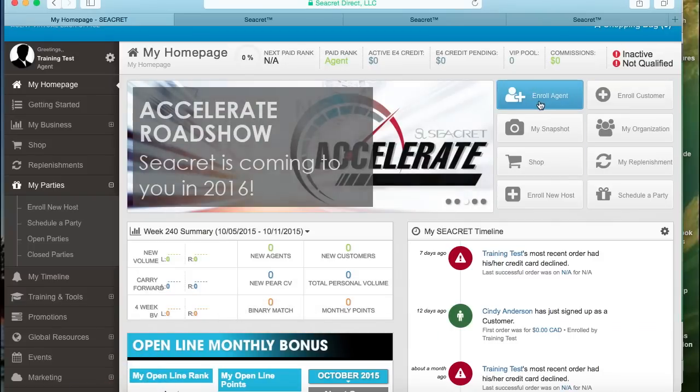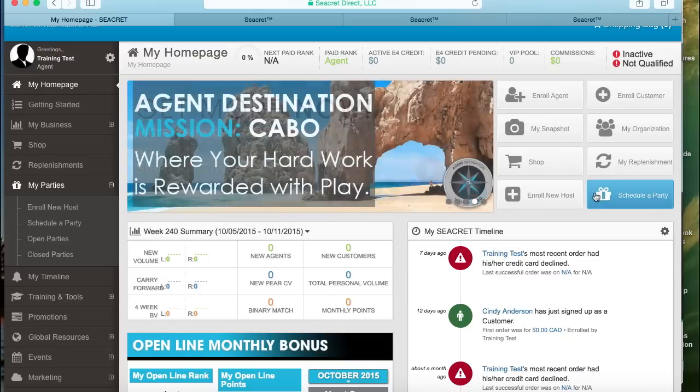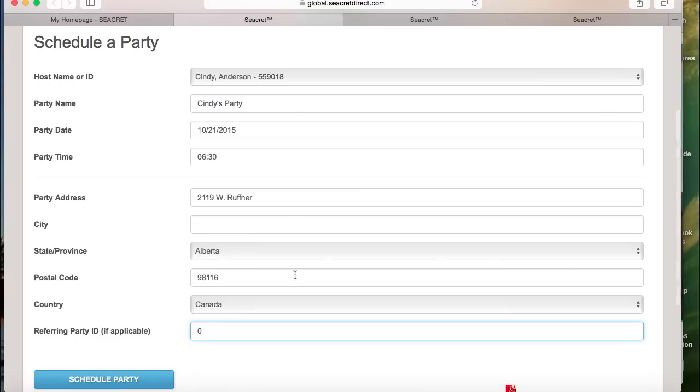To schedule a party from a party while the first party is still open, go about it just as you did before — enrolling the new host and scheduling the party from your back office. But now, at the reference party ID, enter the party ID for the current host who will be getting the credit.